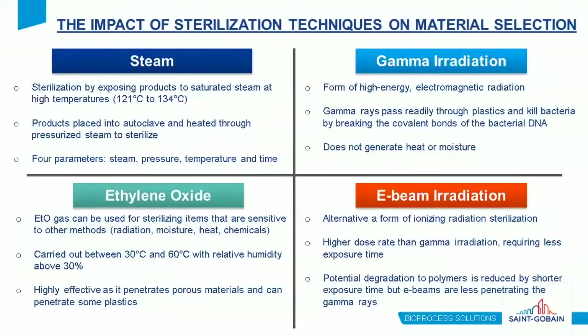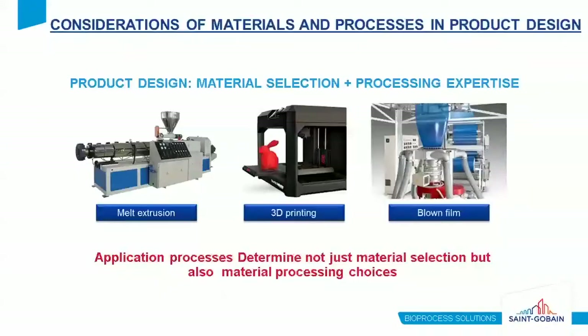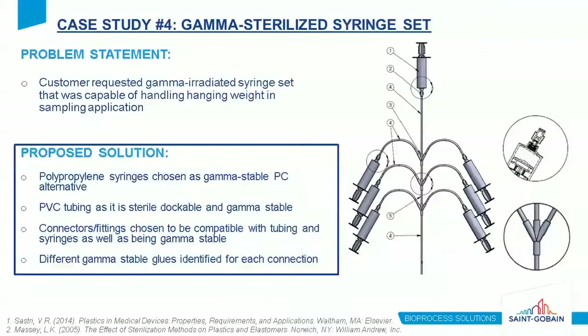In this example, the customer requested a syringe set for sampling and specifically requested no polycarbonate be used. Additionally, all materials needed to be gamma-stable, and the assembly needed to be capable of handling the weight of hanging syringes. The solution required multiple material and compatibility considerations. Polypropylene syringes were chosen as a gamma-stable polycarbonate alternative with PVC tubing for sterile docking and gamma-stability. Two different gamma-stable glues were identified due to material compatibility — one for the luer connection to the syringe and another for the connector to the tubing.